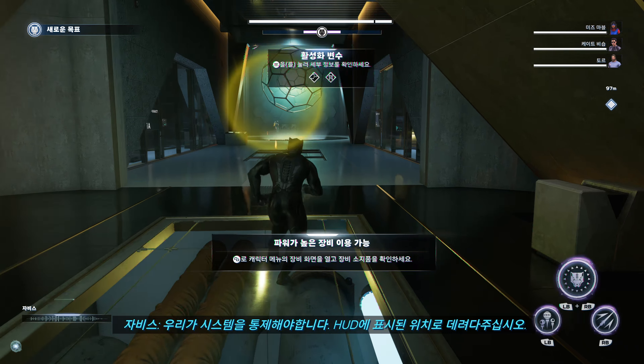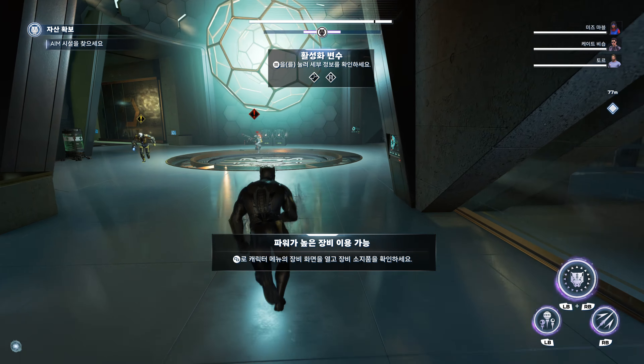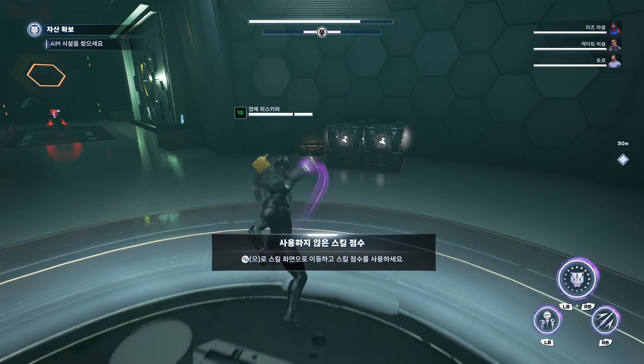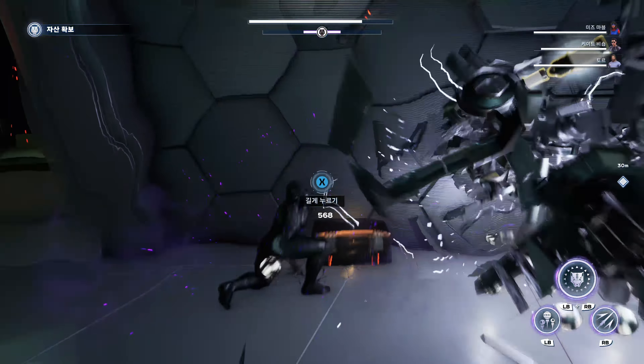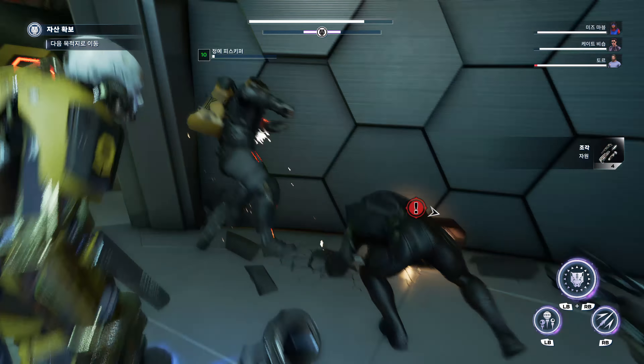We'll need to take control of their systems. Get me to the location on your HUD.